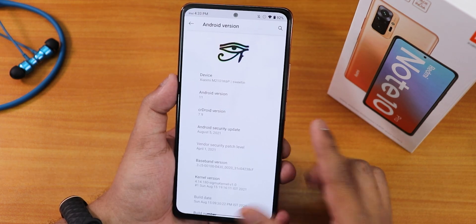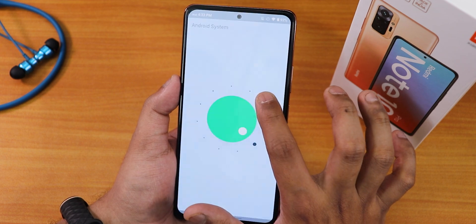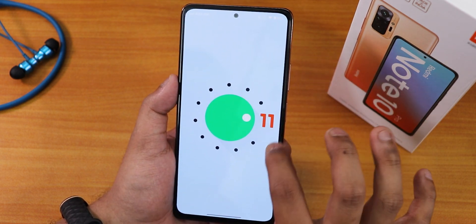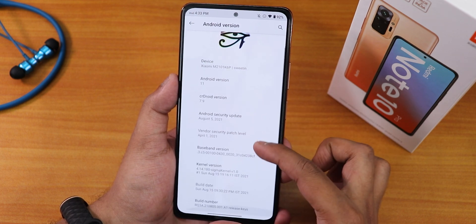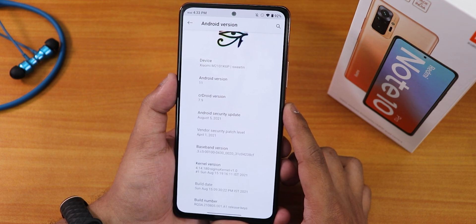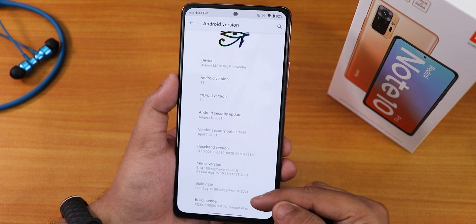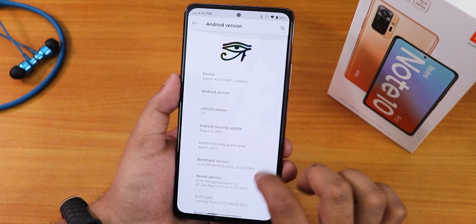In the About section this is how it looks: we have the CRDroid logo up top, the device name, and Android version is Android 11. The CRDroid version shows as 7.9, the security patch is August 5th 2021, the stock kernel here is the Sigma kernel version 1.0, and the build date is 15th August 2021. You can also see the build number right here.